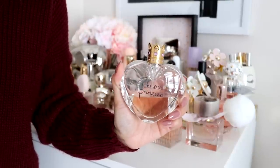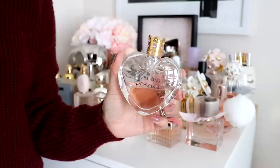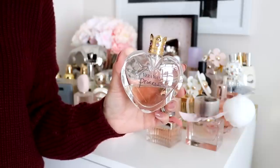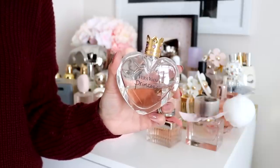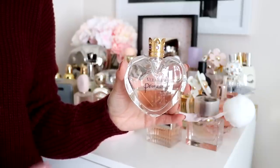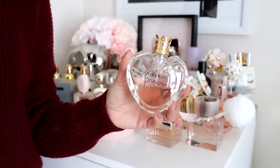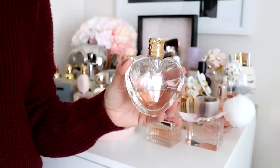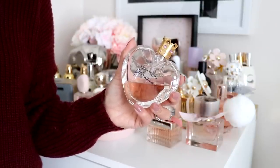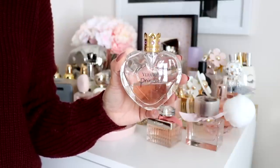Next I have the Vera Wang Princess perfume. This is my very first perfume purchase ever — I purchased this at the end of high school, a long long time ago. I've kept it. As you can see, I try not to use it because I want to keep it as a sentimental thing. I remember it smelling really good — I'm guessing it's floral, pretty, and girly because, you know, it's a princess perfume. This is my very first perfume ever.